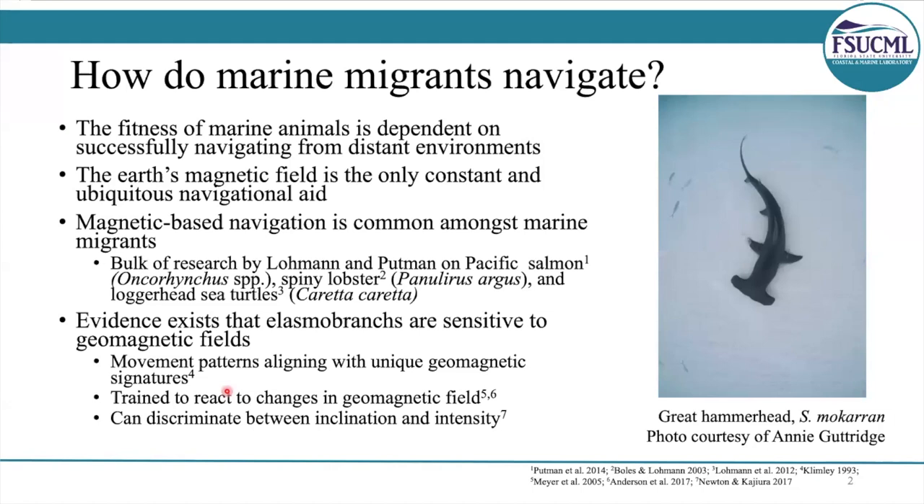But until now, it's been unresolved if sharks use this ability for orientation and navigation. This is a really interesting question, because sharks routinely undergo long-distance migrations between the same locations, so our team wanted to assess if they used the Earth's magnetic field as a navigation aid.